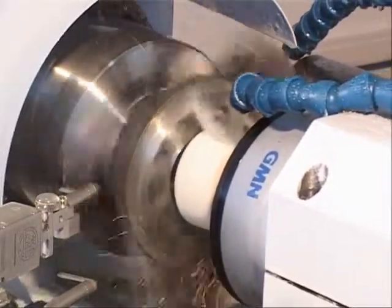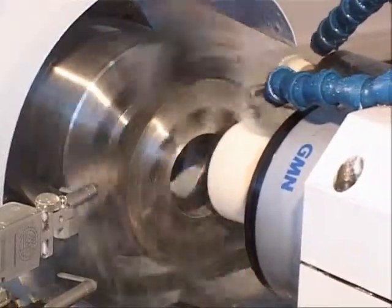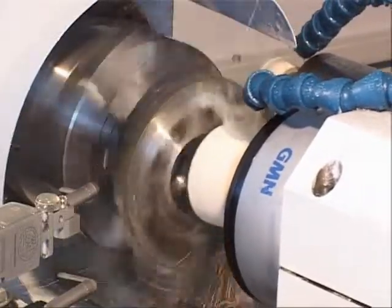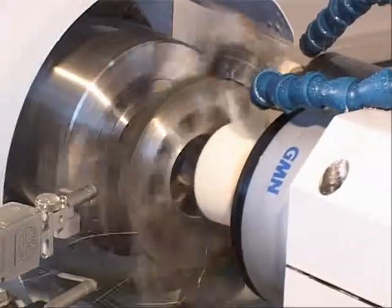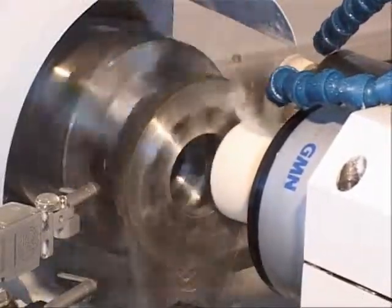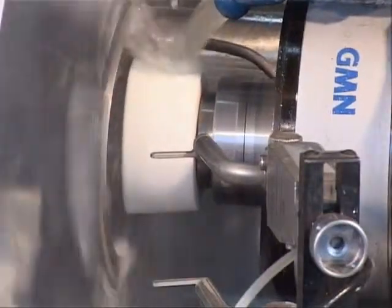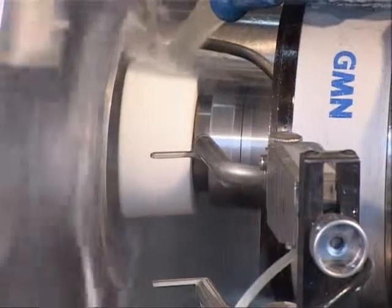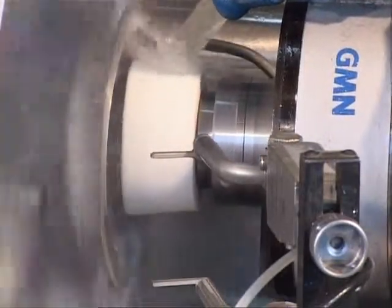Второй шпиндель со своими следящими принадлежностями. У данного шпинделя задача прошлифовать потайной торец на высоту 14 мм, а также наружный торец на высоту 22 мм. Данная операция шлифовки осуществляется чашечным шлифовальным кругом диаметром 100 мм и шириной 32 мм.